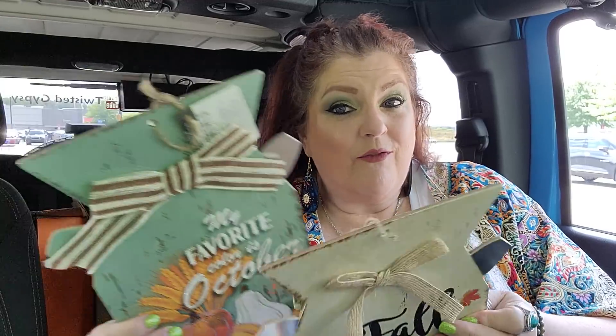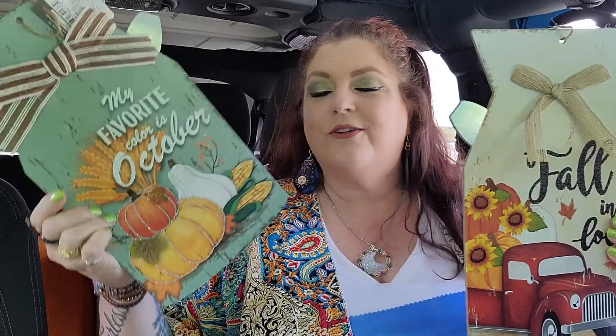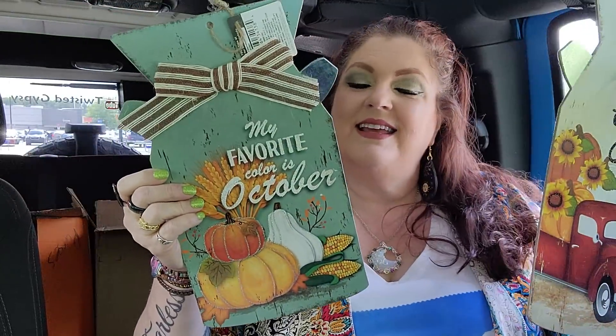I'm going to go ahead and start with these two signs. These are fall and I just came to a realization today that I think I like fall decor better than Halloween. I know I've never been like this in my life. I love fall decor, I love pumpkin spice, I love pumpkins. This one says 'My favorite color is October' — does that ring true? — and this one says 'Fall in Love.' I love it.